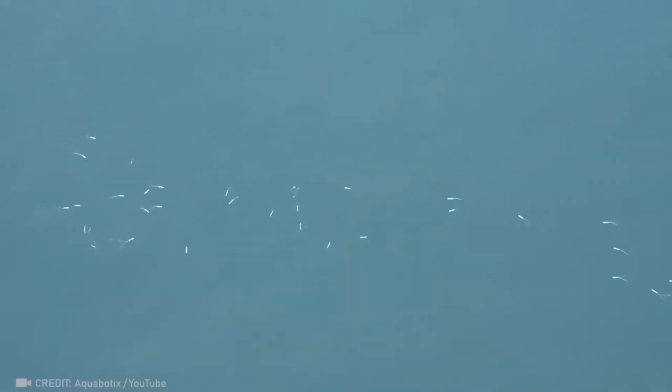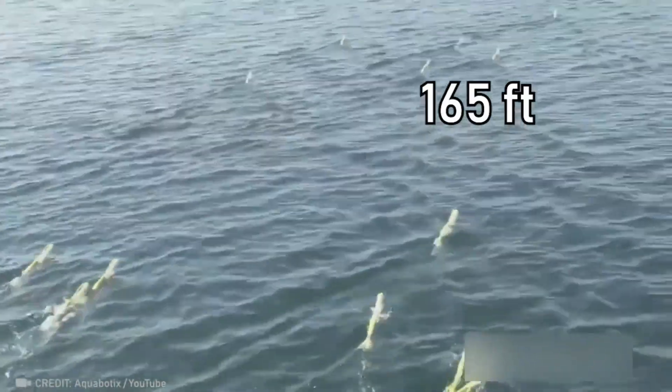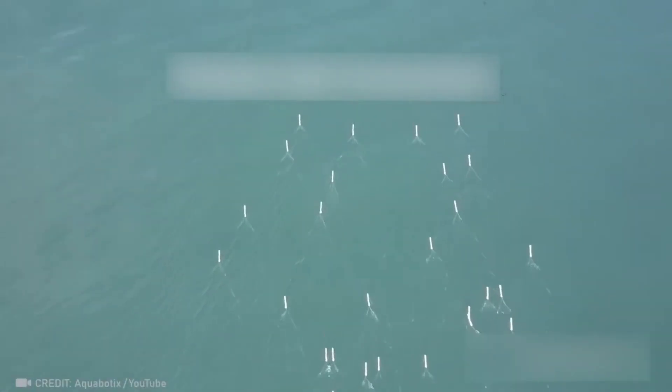This micro-diving drone can dive up to 50 meters and synchronize with an unlimited number of other drones for endless possibilities.